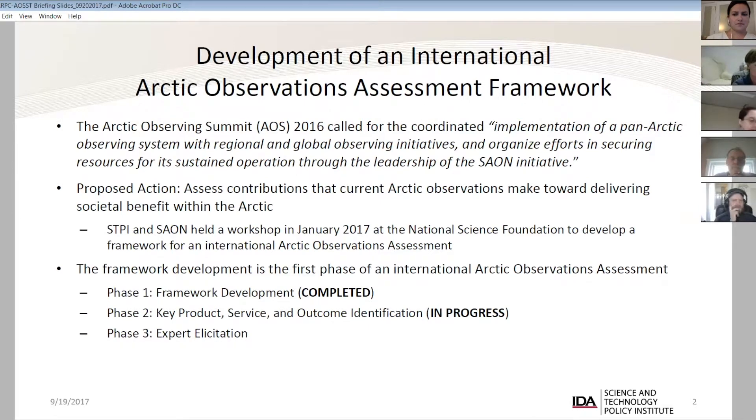We were tasked to partner with Sayon to hold a workshop and develop that framework. There are three phases to this framework development. Phase one is the actual development of the draft — the top of the framework — which is what we're going to talk about today. Phase two is being piloted right now to identify key information products, services, or research outcomes that connect to the societal benefit framework and can be mapped down to observation systems, networks, and data. Phase three is where we actually talk to experts who produce these information products about what systems and networks they rely on.